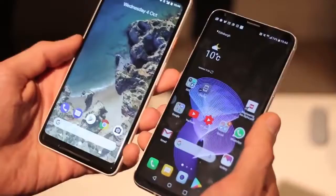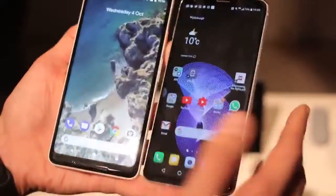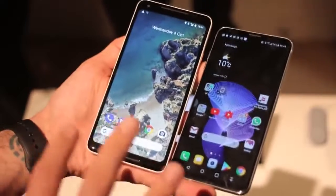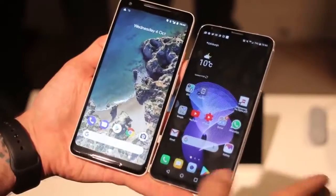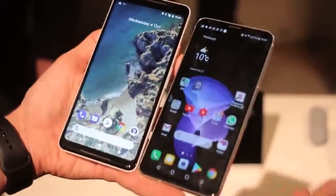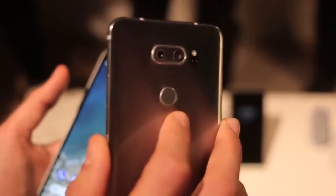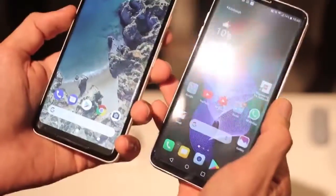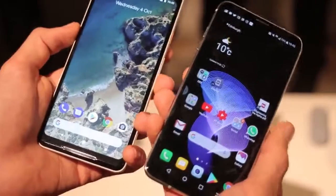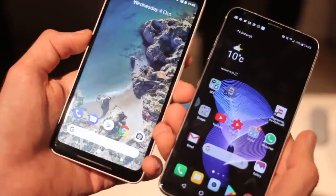Internals, however, are virtually identical — Snapdragon 835s across both with 4 gigs of RAM, 64 gig storage with alternative versions with 128 gigs. However, the LG V30 is expandable for anyone who wants that extra storage and to put in an SD card. It also has that quad DAC Bang & Olufsen tuning that produces audio better than any device I've used in direct comparison, including the new iPhone — that's through the 3.5mm jack or headphones.